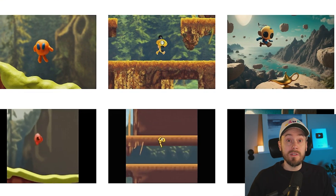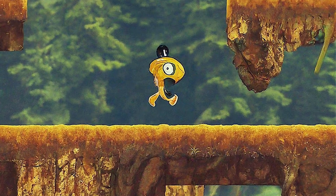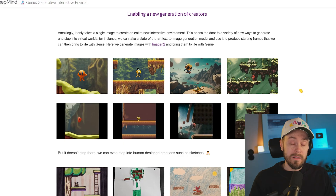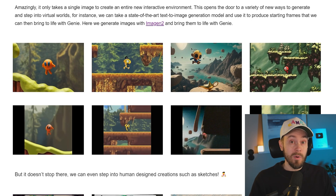You can use your favorite generative AI art generator like Stable Diffusion, Midjourney, or DALL-E. Generate a first-person-looking image — whatever you want — and just run it through Genie to get a game. It's still only in internal research, so you can't use it yet, but there'll probably be a demo popping out soon.